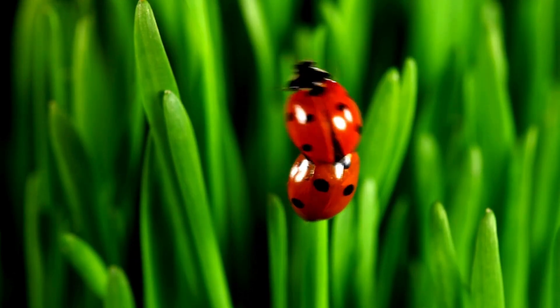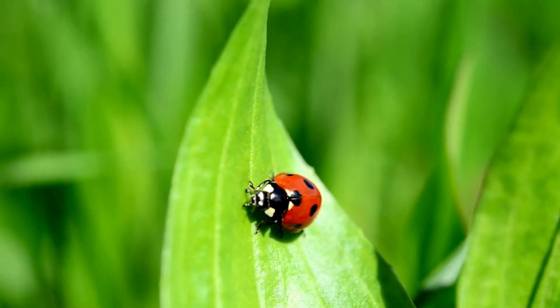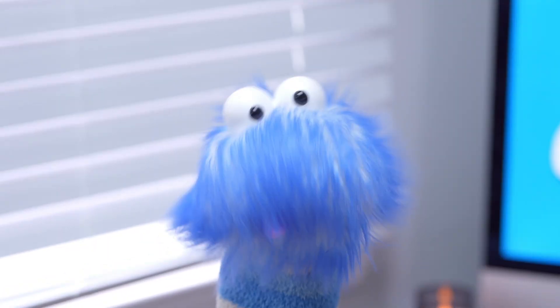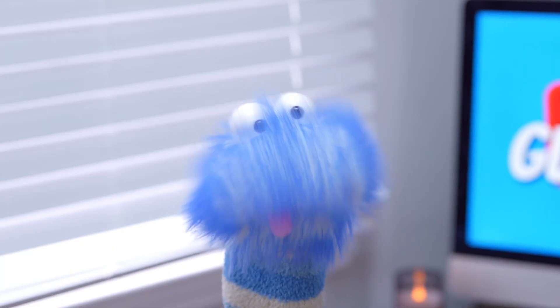And let's not forget about ladybugs — they're a type of beetle and are loved for their bright red color and black spots. Actually, beetles come in all sorts of colors, from bright reds and yellows to shiny blues and greens. Some even have cool patterns on their shells.